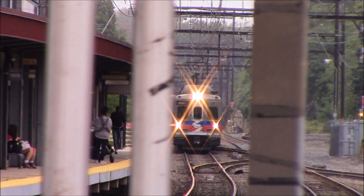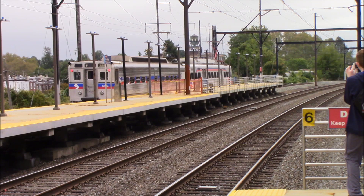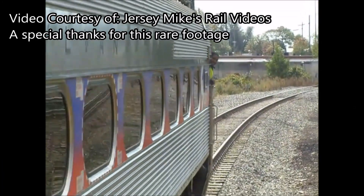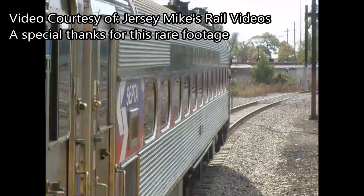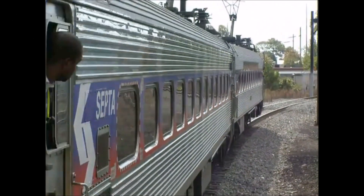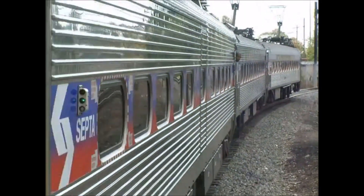They also feature the same coupling system that the Silverliner 2 through 4s have, the Wabco N2. However they cannot MU with the 2s and 3s correctly due to their age. They can however MU with the 4s for towing purposes or equipment moves — yours truly has seen such a thing at 30th Street Station. That's why during Railrodeo 2012, as seen here, there had to be a separate crew running the 2, 3, and 4 car while the Silverliner 5 cars had a separate crew inside so they could be controlled. They still do it, but rarely.